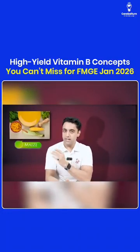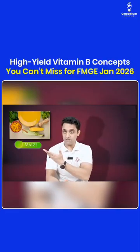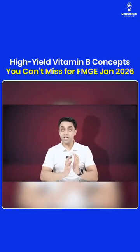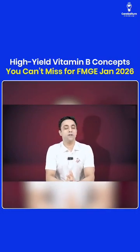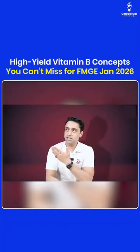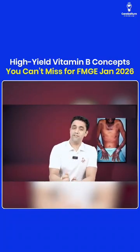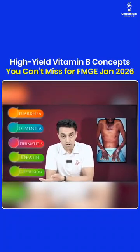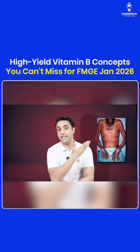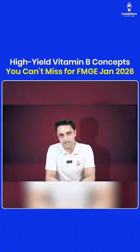An important exam question is: which staple diet leads to this problem? The answer is maize. People who have a staple diet of maize — known as bhutta in Hindi — develop pellagra. To summarize: vitamin B3 is niacin, niacin deficiency causes pellagra, pellagra presents with diarrhea, dementia, dermatitis, death, and depression. It causes a photosensitive rash called Casal's necklace, and the staple diet linked to it is maize.